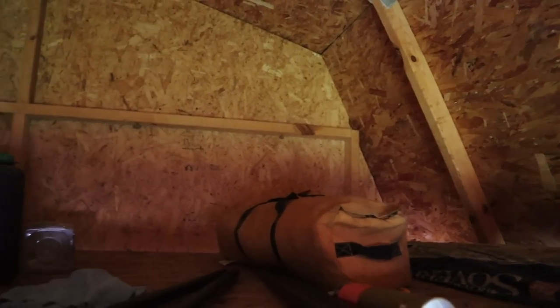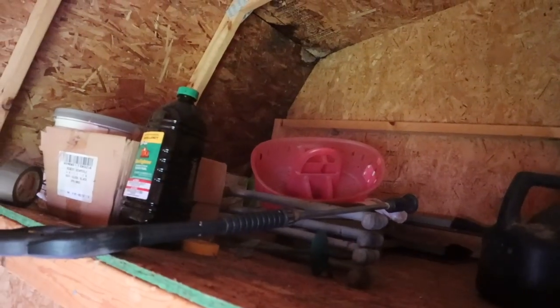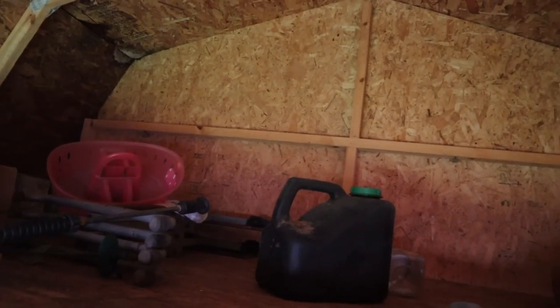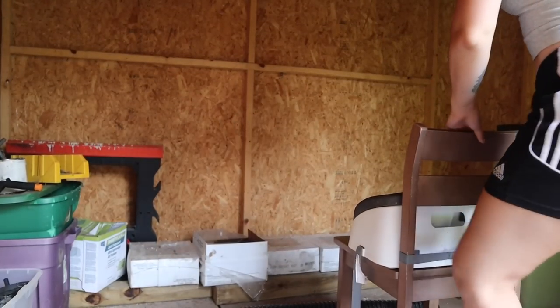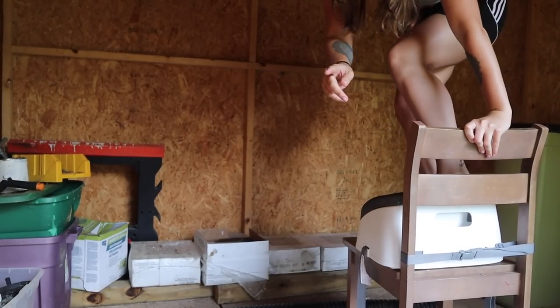I'm actually filming up here for the pure reason that I am too short to see up here by myself, so you guys are seeing this upper portion for the first time with me right now. I don't know what's up here. I went and grabbed a chair — guys, if I fall off this, call 911.